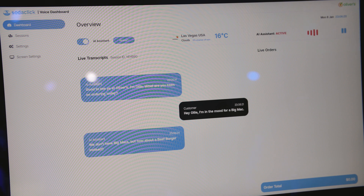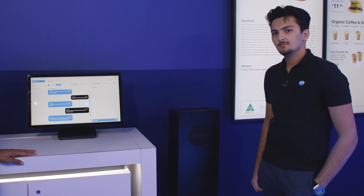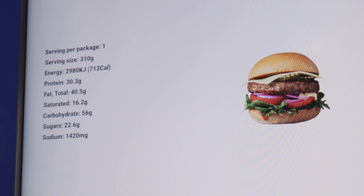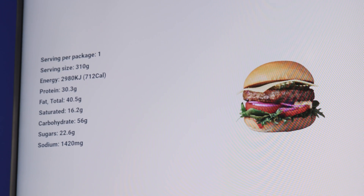Sure, that sounds great, but how much protein is in that? The beef burger contains 30.3 grams of protein. Please have a look at the screen for further clarifications. Great, I'll get one with cheese please.